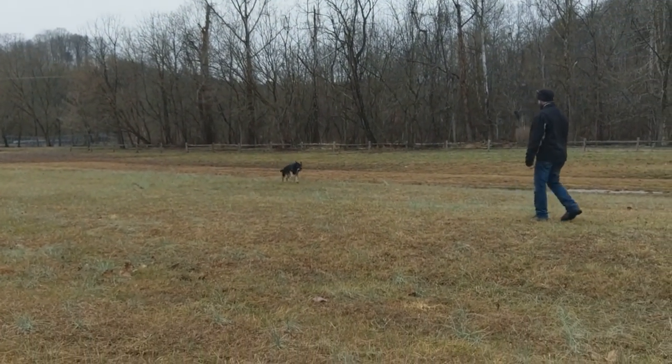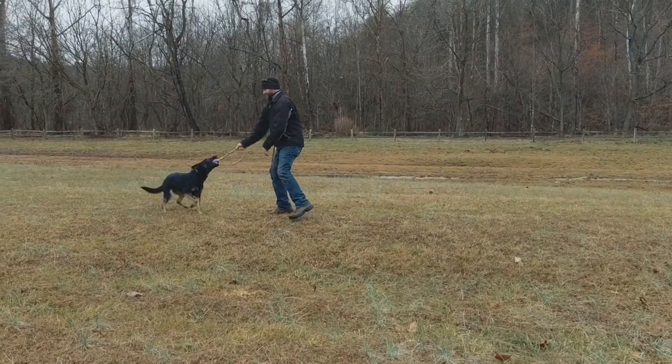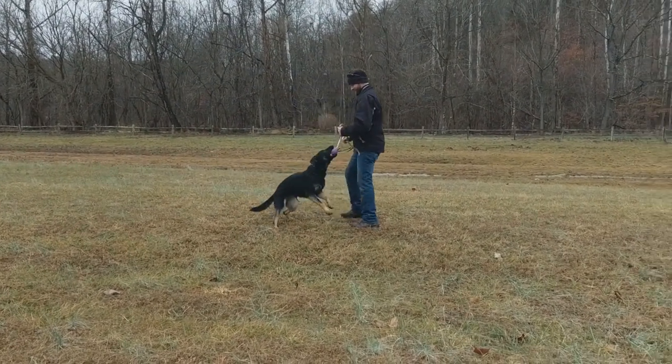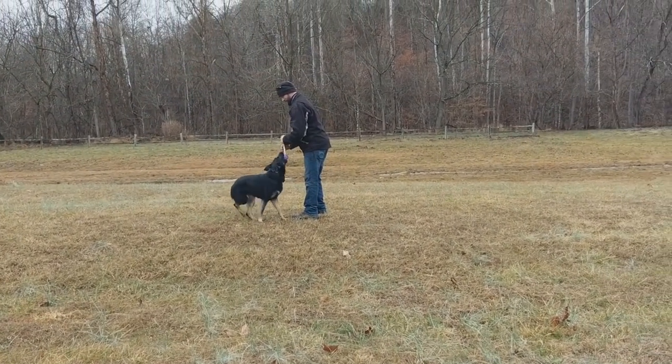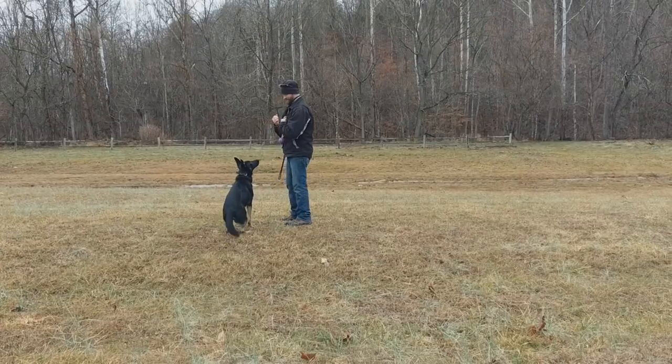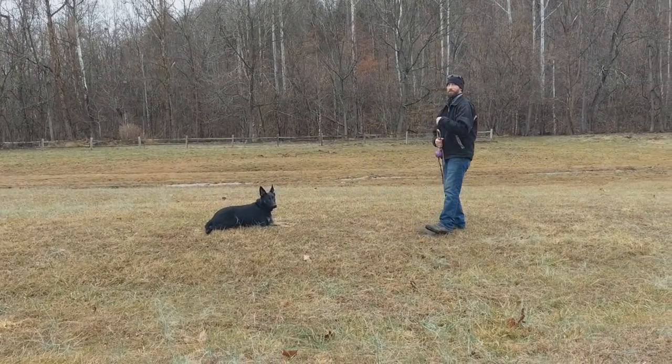The earlier you can get a dog into a home, the longer the customer gets to enjoy that dog and have it in their home — and that's a cost-to-benefit ratio that we're very happy to provide to our clients. So there's just an updated look at Ivory; she's coming along amazing.